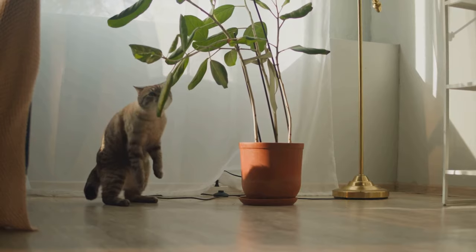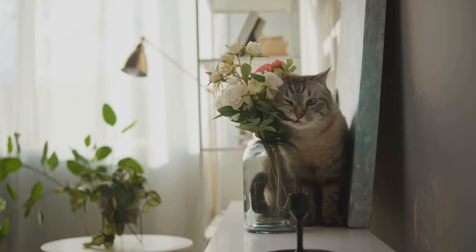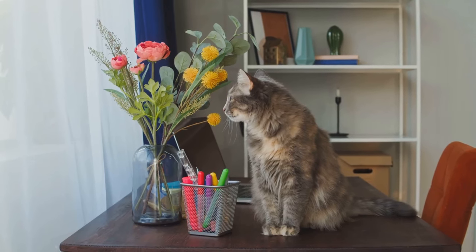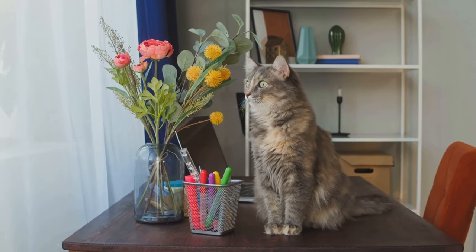Yes, that's right. Some of the most common plants we love and nurture in our homes are toxic to our feline companions. And the worst part is they're so common that we often don't even realise the danger they could be causing.